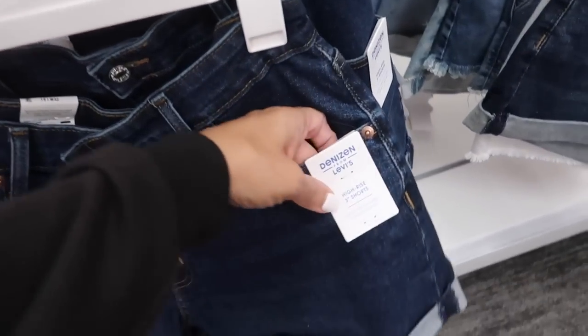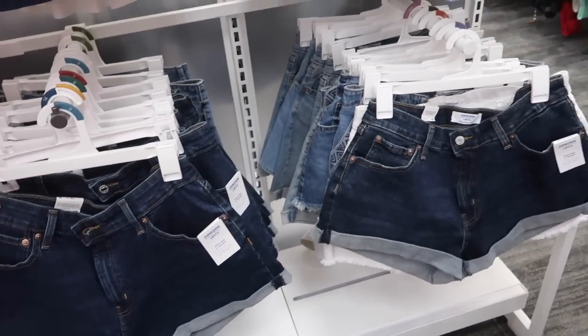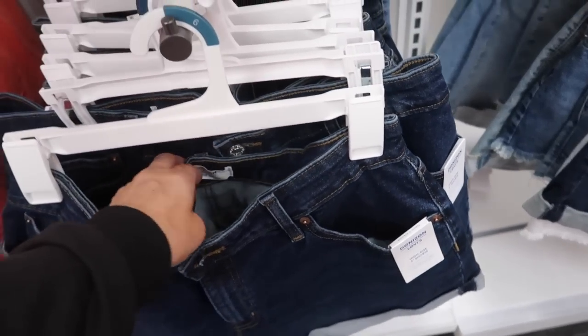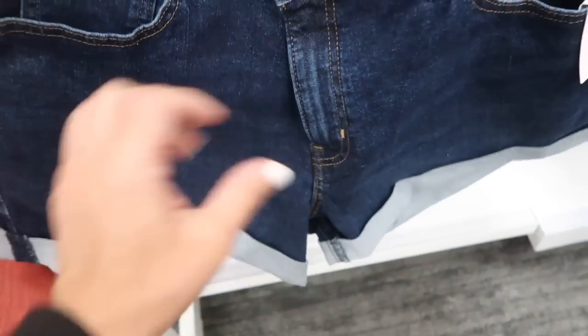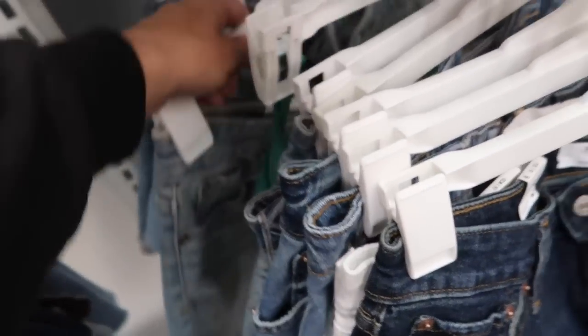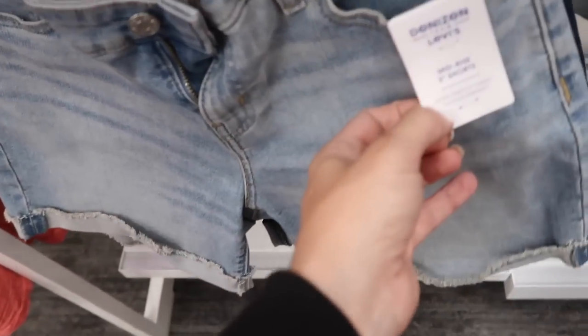These are $30. New denim shorts from the brand Denizen — they're from Levi's. Shorts are 20% off this week; that's this brand, also Wild Fable, Universal Thread, A New Day, and even Viv. These look like they're more of a mid-rise, they roll up, really nice and stretchy, some light whiskering in the thigh. These are normally $22.99.